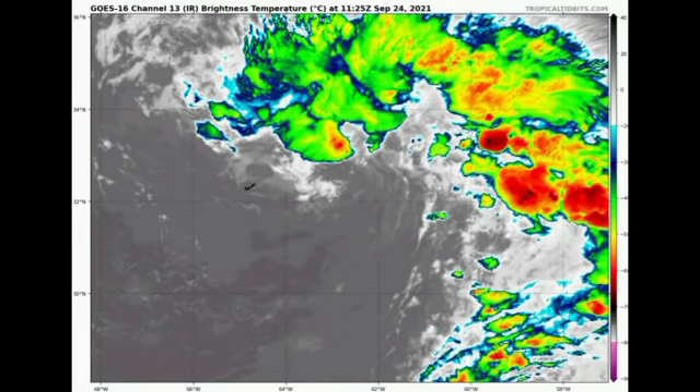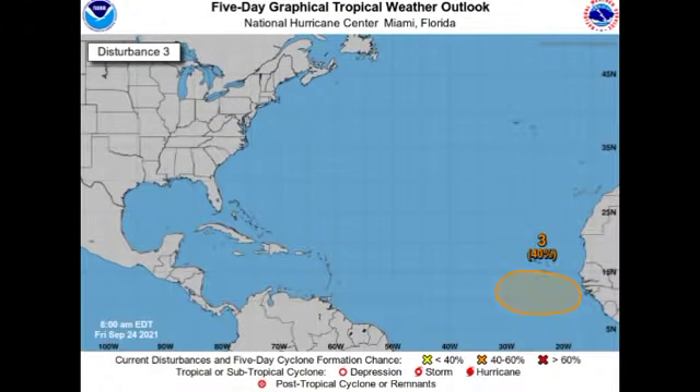Now let's look at another highlighted area where we could have development. There is a 40% chance of development here as well. This is a recent disturbance, and the area of disturbed weather is expected to emerge off Africa probably by tomorrow. Conditions ahead of the system that is yet to emerge off Africa appear somewhat conducive to enable development of a tropical system. Hopefully this will not be a threat to land, but once it emerges, a general westward track is anticipated.